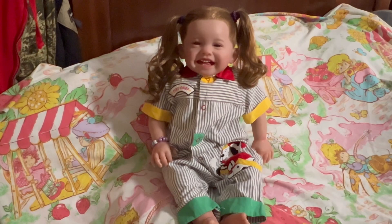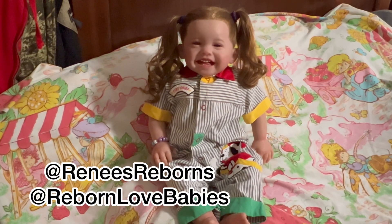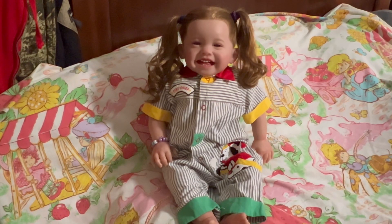As always, Toddler Tuesday is hosted by our friends Sam at Reborn Love Babies and Renee at Renee's Reborns. Happy Toddler Tuesday! We hope you all are having a great day. Mia is super excited to finally be in a video.